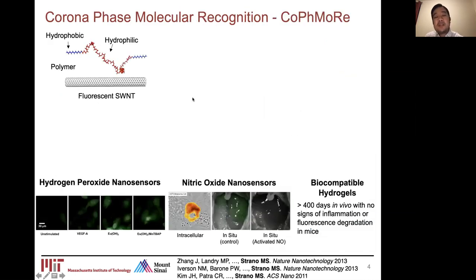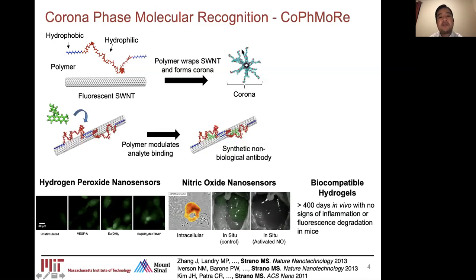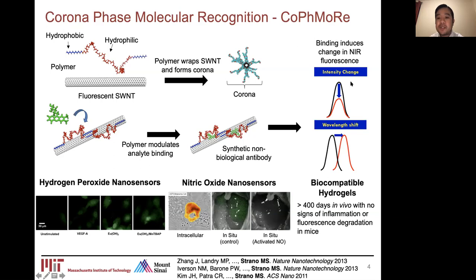We afford these sensors specificity and sensitivity through a technique called corona phase molecular recognition, or CoPhMoRe. We wrap amphiphilic molecules around the hydrophobic carbon nanotube — using everything from synthetic polymers to DNA sequences, RNA sequences, proteins, and lipids. By forming this corona around the nanotube, the hydrophilic components of the amphiphilic molecule face outward, interfacing with the biological environment. When the analyte of interest interacts with that surface wrapping, it changes the conformation of how that wrapping sits on the nanotube, inducing a change in the electron cloud pi-structure, which translates into near-infrared fluorescent changes — either intensity changes or wavelength shifts.